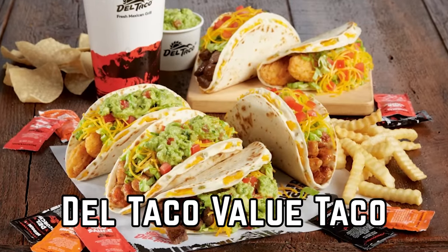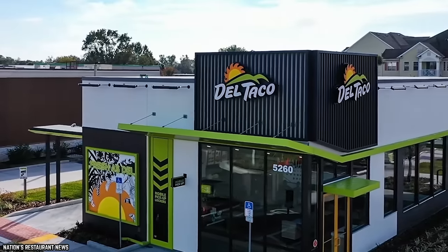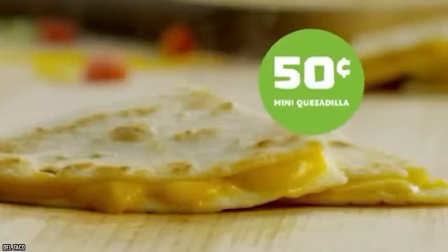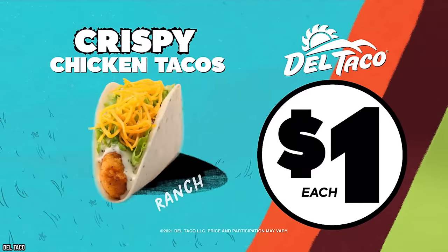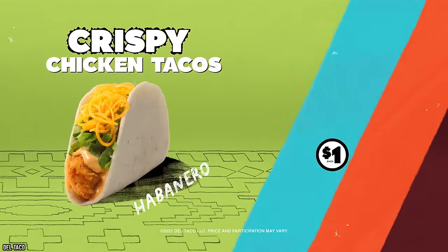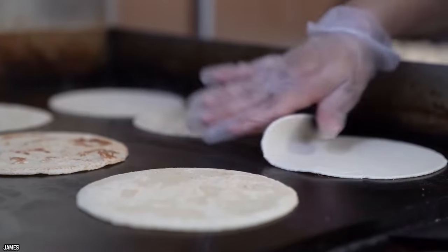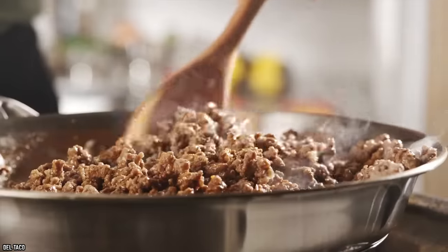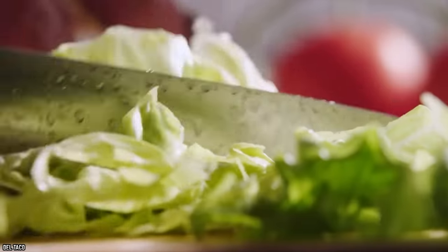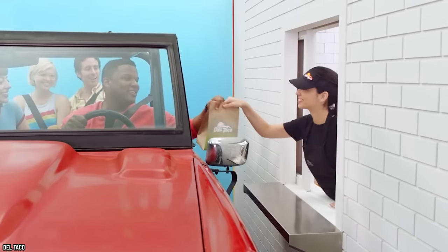Del Taco Value Taco. Depending on the location, you may even be able to find Del Taco's Value Taco for less than a dollar — their value tacos are sold at 69 cents a piece in some places, though 99 cents seems to be fairly standard. Their value tacos can be made in either a crunchy corn shell or a warm flour tortilla, depending on the customer's preference. From there, the taco is filled with seasoned ground beef, crisp shredded lettuce, and freshly shredded cheddar cheese, delivered warm to your plate.